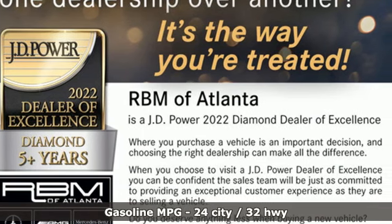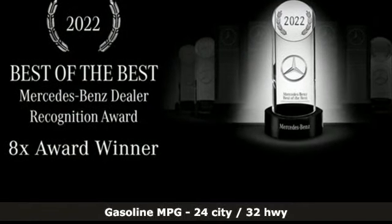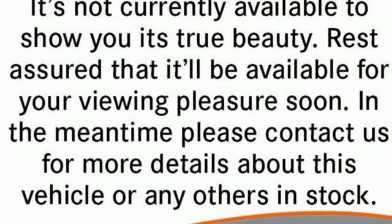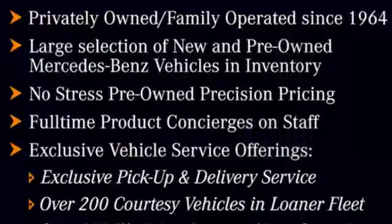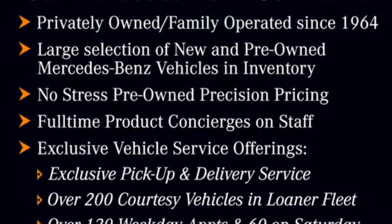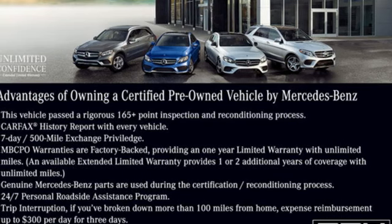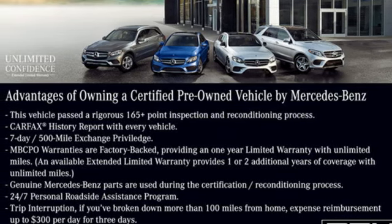Auto shift manual transmission, gas pressurized shocks, streaming audio, memory exterior door mirror settings, dual zone climate control, external memory control, smart device remote engine start, voice activated climate controls, and intercooled turbo inline four cylinder engine.